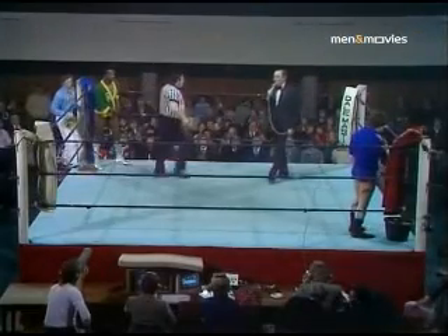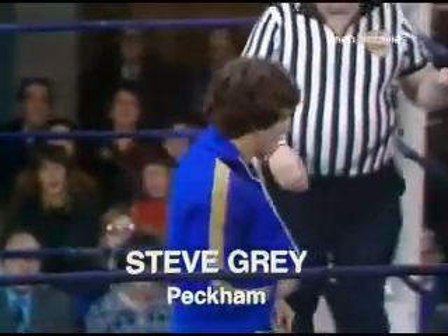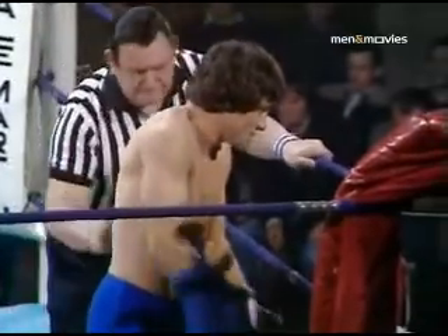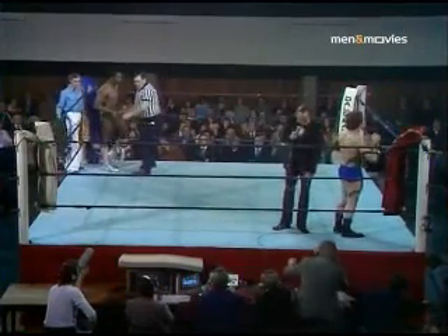Ladies and gentlemen, this is an international catchweight contest consisting of six five-minute rounds. One fall, one submission, or a knockout to decide the winner. Between, on my left and in the red corner, from Peckham, Steve Gray. His opponent, on my right and in the blue corner, the welterweight champion of the West Indies, Clive Myers. And ladies and gentlemen, your referee, the international third man, Max Wall.